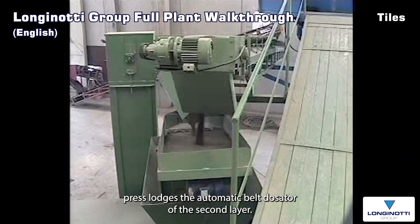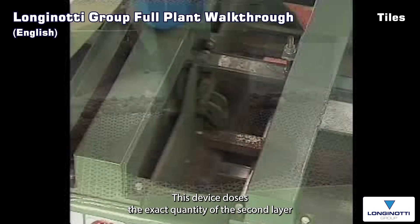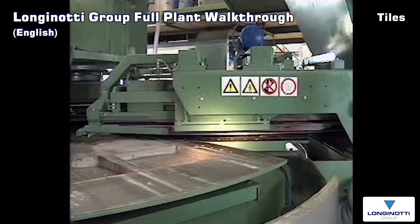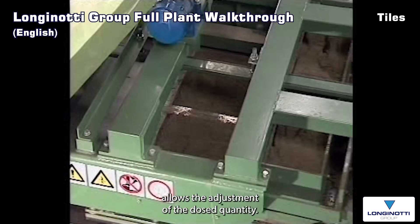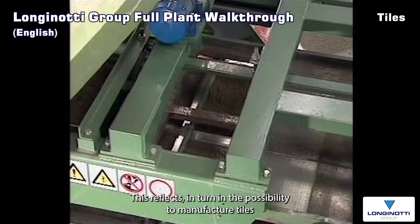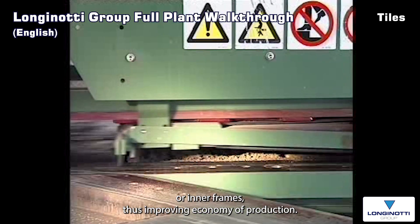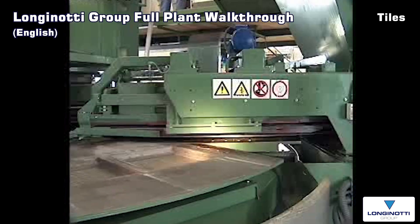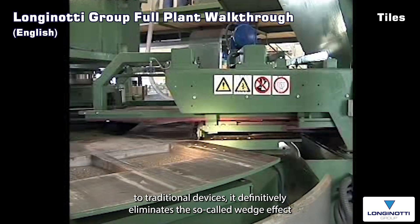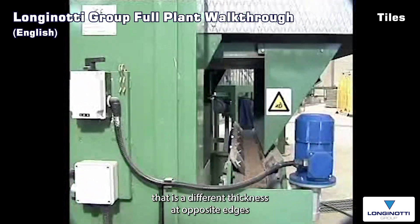The fourth station of the press lodges the automatic belt dosator of the second layer. This device doses the exact quantity of the second layer and distributes it smoothly and evenly on top of the already levelled first layer. The special design of the belt dosator allows adjustment of the dosed quantity, making it possible to manufacture tiles of different thicknesses without the need to use different moulds or inner frames, thus improving economy of production. A peculiar characteristic of the second layer belt dosator is that, contrary to traditional devices, it definitively eliminates the so-called wedge effect — that is, a different thickness at opposite edges of a tile.